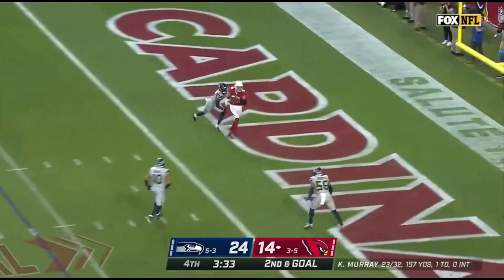Murray, quick throw on the slam — it's Ertz for the touchdown. And Arizona still...